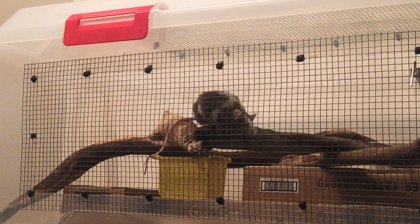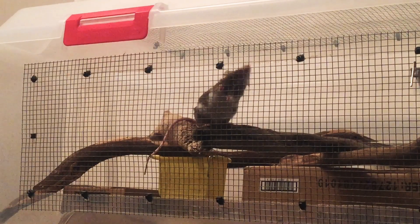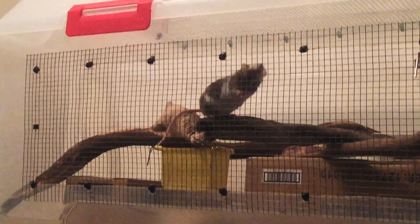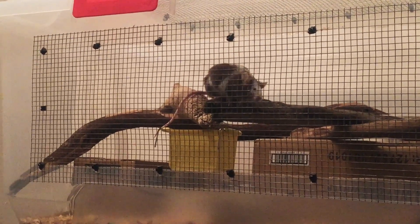Hey guys, Jared here from Paradiso Mouseri — hope you've been well. Finally here with that Mouseri tour video that I promised months ago, but a bit of a pandemic happened and things had to be put on hold for a bit, as you could understand. But yeah, finally here with that video.